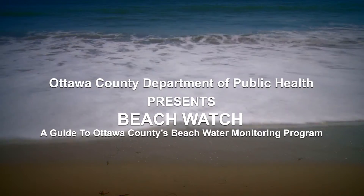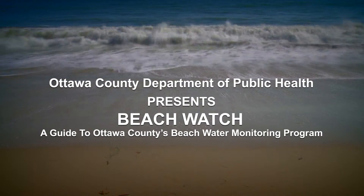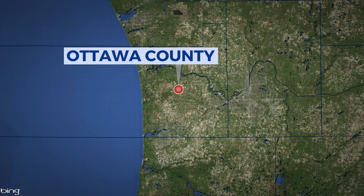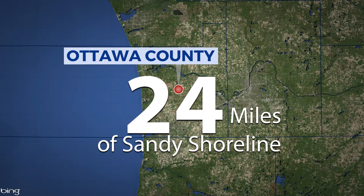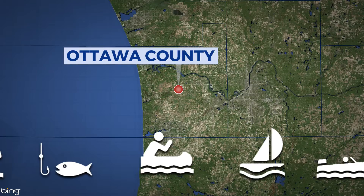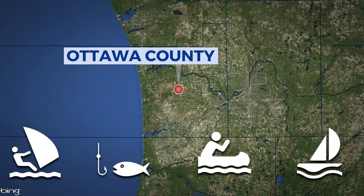Ottawa County Department of Public Health presents Beach Watch, a guide to Ottawa County's beach water monitoring program. Ottawa County is home to extraordinary beaches. Approximately 24 miles of sandy shoreline border the western side of the county, providing plenty of opportunity for recreation and exploration of Lake Michigan and its beaches.